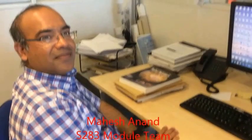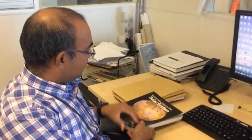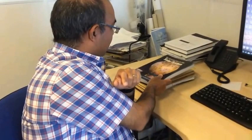This is where a very valuable member of the module team sits - this is Mahesh Anand. Please tell the S283 or prospective S283 students what you do. I'm an academic who does teaching and research, particularly for S283. I teach from the book Introduction to the Solar System, specifically chapter 9 that talks about meteorites and material in the solar system that we analyze in our laboratory.